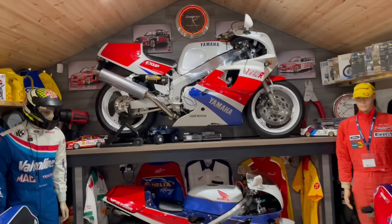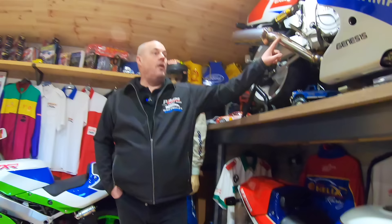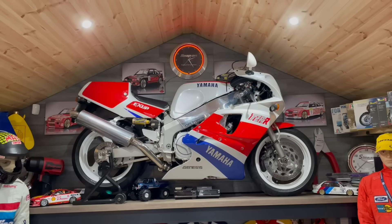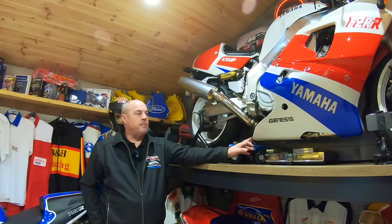It sort of got a bit out of hand, really. Originally it was this that started it off. I've always liked the OW01. Some people know exactly what it is as soon as you say that, but a lot of people don't — they think it's just an FZR 750. But in bike racing in the 90s, you had to build so many production bikes to homologate race bikes.